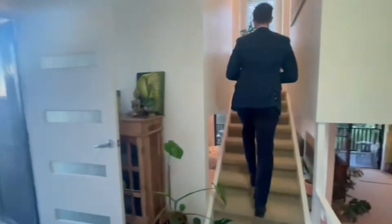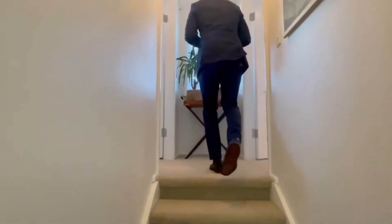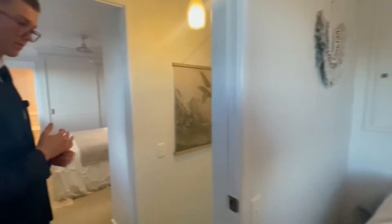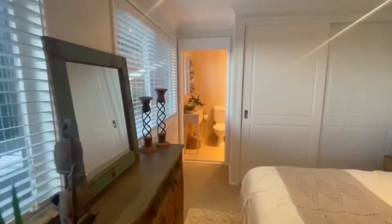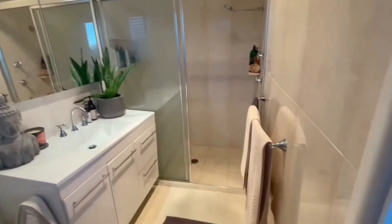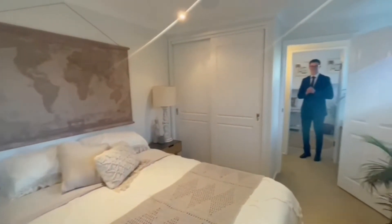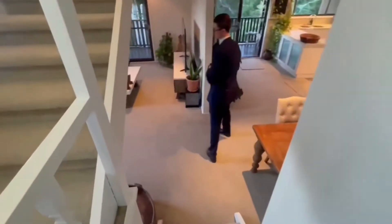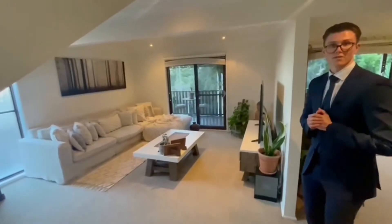Let's head upstairs and take a look at bedroom number three and the master bedroom. Follow me downstairs. This living area is perfect for a family-orientated buyer.